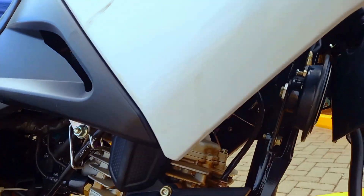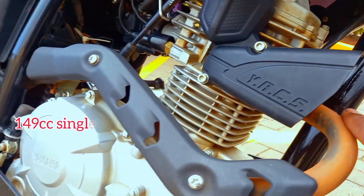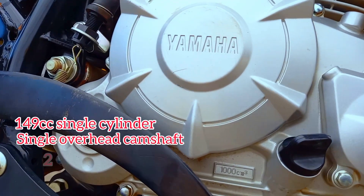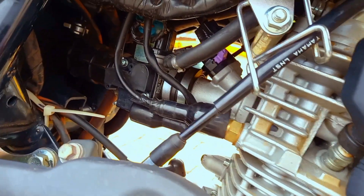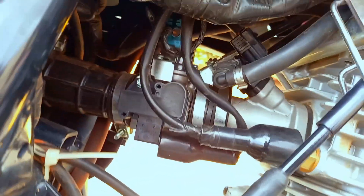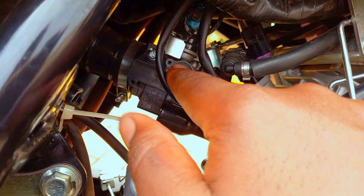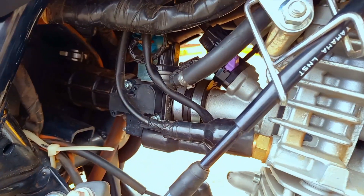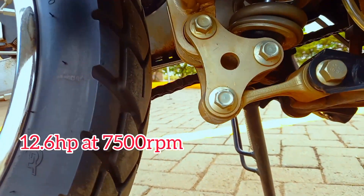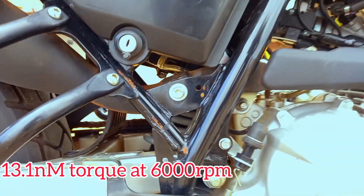Starting with the engine, which is the most important part of every motorcycle — the manufacturer is giving us a 149cc single cylinder, air cooled four stroke, with an overhead camshaft and two valves: one intake valve and one exhaust valve. Something very nice about this motorcycle is that it doesn't come with a carburetor. That throttle body tells you this is a fully fuel injected motorcycle — this is an EFI bike. The manufacturer is promising us around 12.6 horsepower at around 7500 rpm and 13.1 Newton meters of torque at around 6000 rpm.